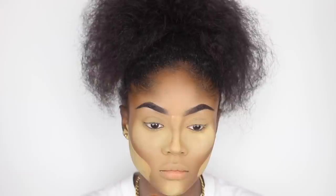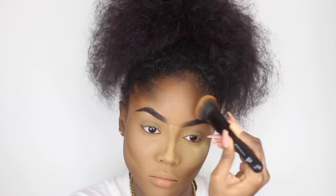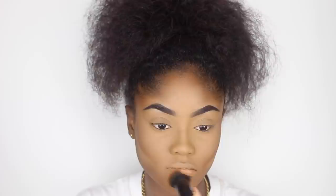I'm going back in with that ELF brush to dust away any excess powder.